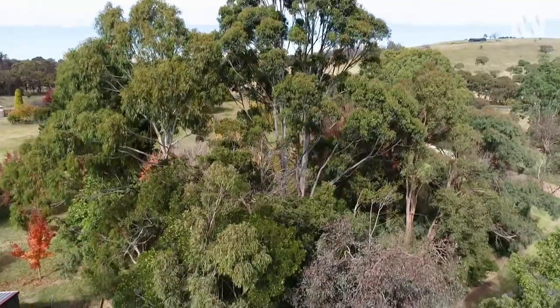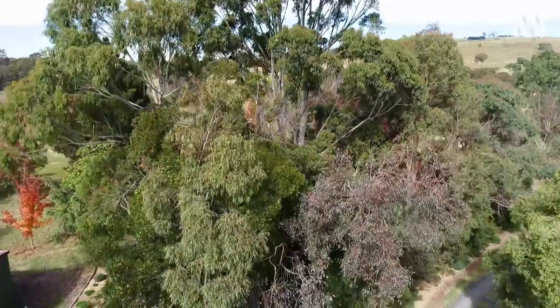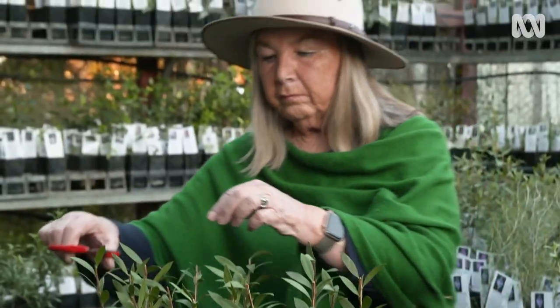We had no mature trees on the property, so we essentially had to start from scratch. I grew them all from seed collected everywhere, so it's really a living album of my collections.